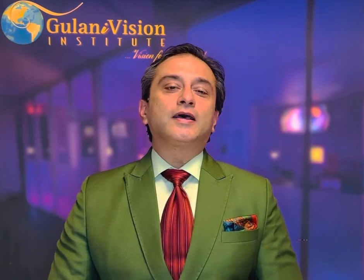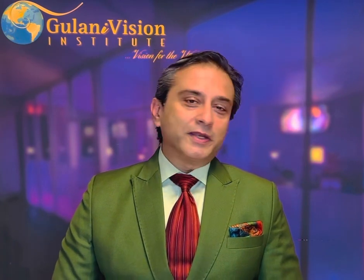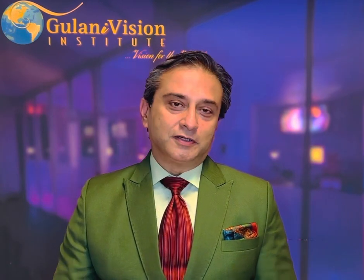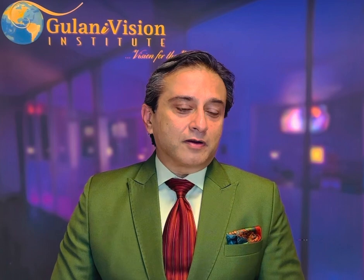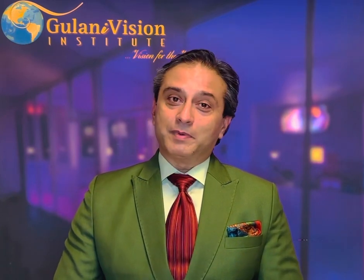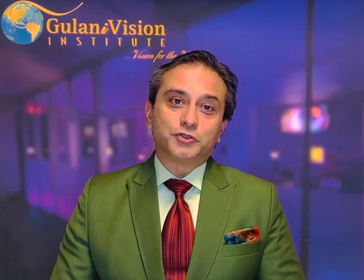Hi, I'm Dr. Gulani. Today I'll be addressing a very important question that keeps coming up, and that is lens implant technologies and which lens is right for your eye. There are so many options today, and I love technology and innovation. I'm always privileged to use technologies and lens implants even before FDA approval in the US with my international privileges. There are over 34 lens implants approved in the United States and over 80 premium lens implants approved internationally and worldwide.